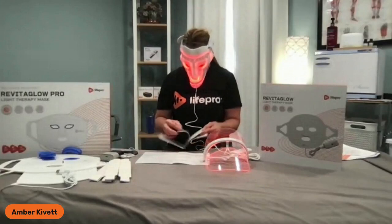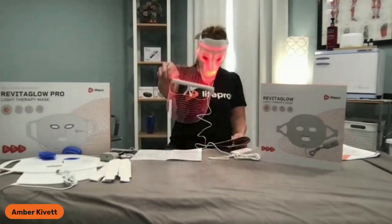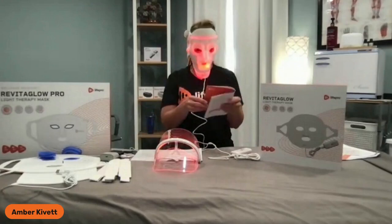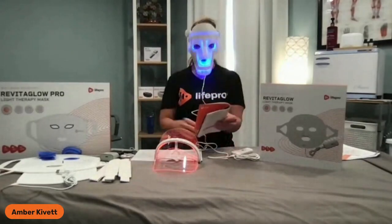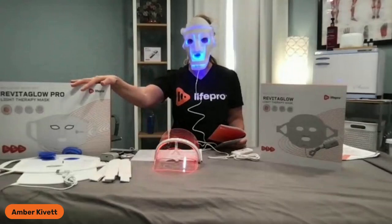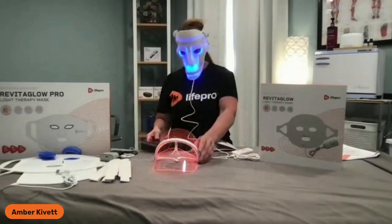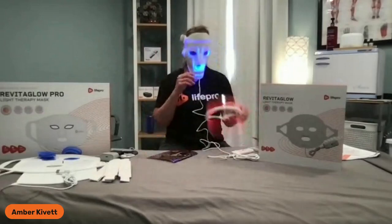The VisiCure has 620 to 750 nanometers. The RevitaGlow specifically has 52 bulbs of 630 to 645 nanometers — so it's a very specific, very dialed-in wavelength. For green light, you're getting 520 to 535 nanometers, and your blue light is 470 to 485 nanometers. We'll talk more about the RevitaGlow Pro because its wavelengths are a little different — again, more specific, much higher application and intensity. The VisiCure weighs two and a half pounds; this one weighs one pound. Both have a 10-minute automatic shutoff.